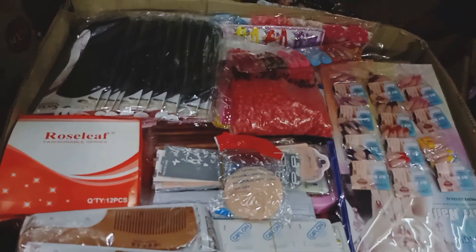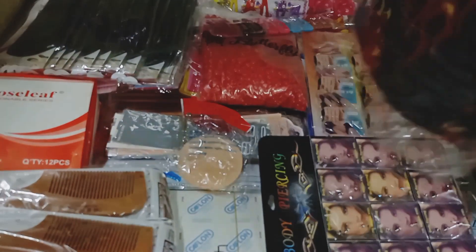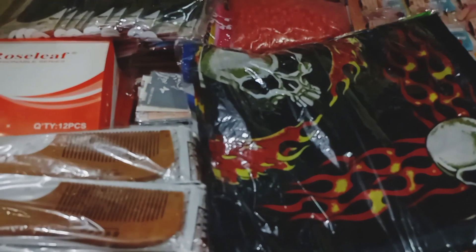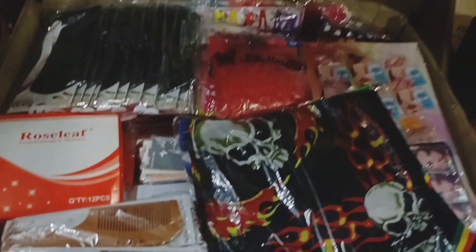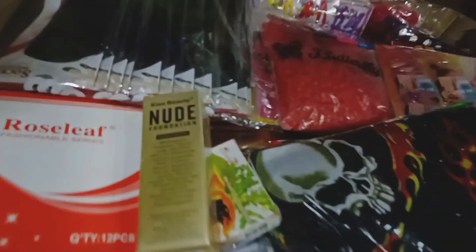There are some products you can increase up to 300 percent of the wholesale price, while there are some products that will only earn you 5 shillings markup — and I will explain why. Let me know in the comments if that is a video that would interest you.